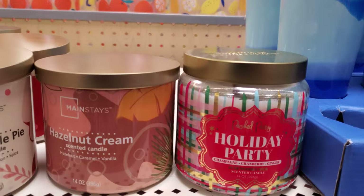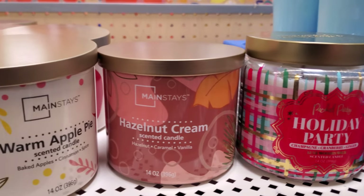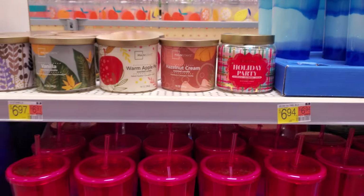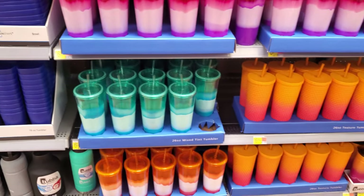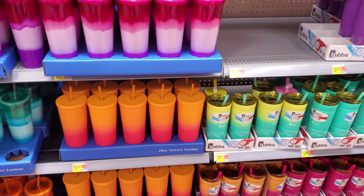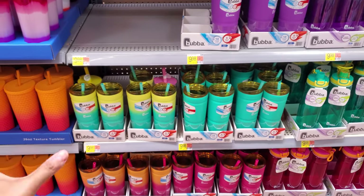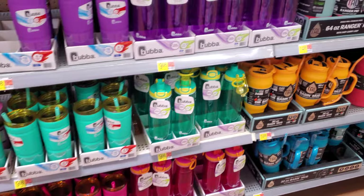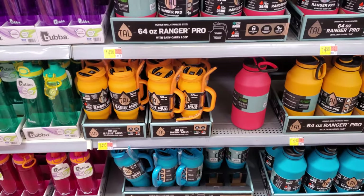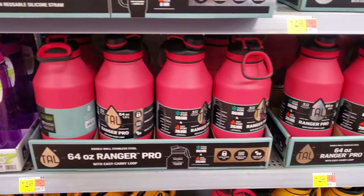What do we have up here? Holiday party — champagne, cranberry, and ginger. Warm apple pie. Like a little mix of Christmas and Thanksgiving. Maybe leftover. These are $7. I've been watching so many videos of people going crazy over Starbucks cups. Like I don't drink Starbucks, so I'm like, God, that's crazy. People literally go to different Starbucks and buy out all the cups.